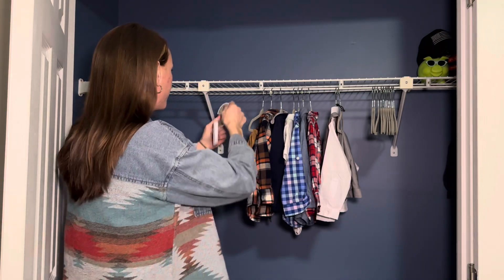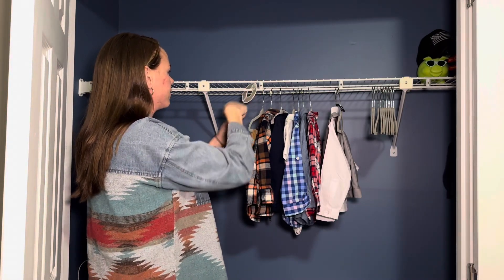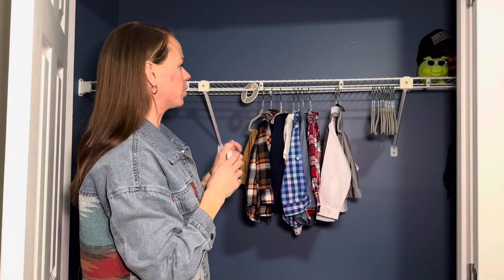My son is now in 2T, so I haven't been using these, but they slide on really easily, even on this weird bar that I have here. You can take them off, move them around.